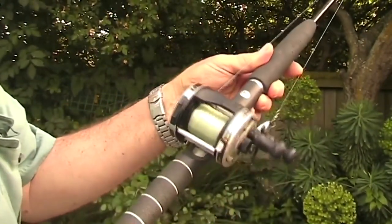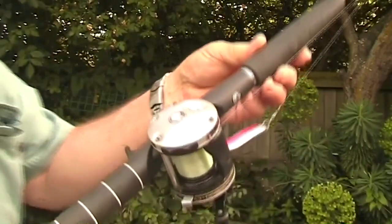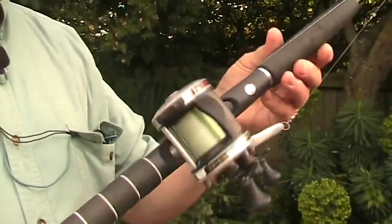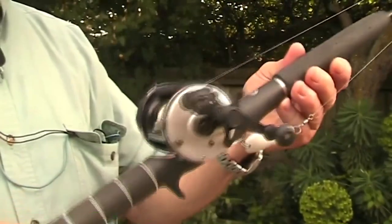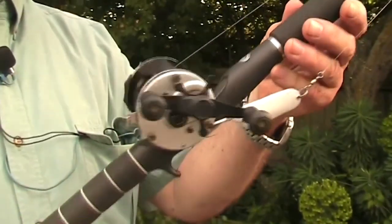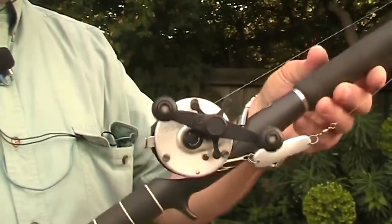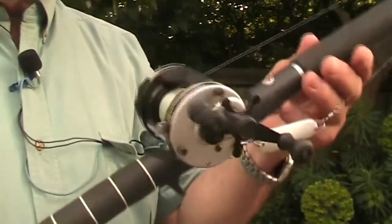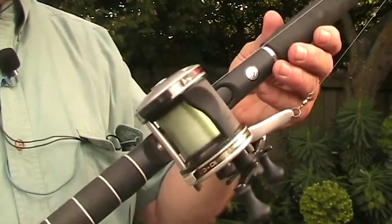This is a typical upriver reel, a typical reel that you would use for fishing the gut. You could use it as a light surf reel, but the 6500 is an excellent reel for salmon fishing and one of the biggest sellers.